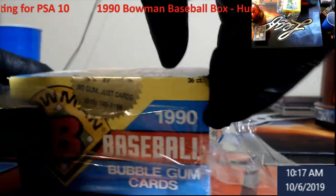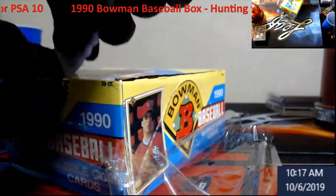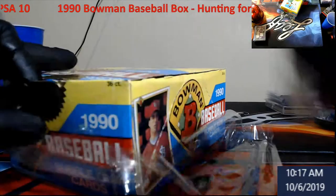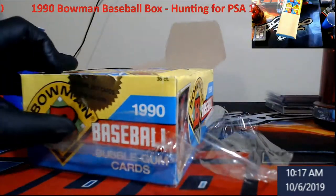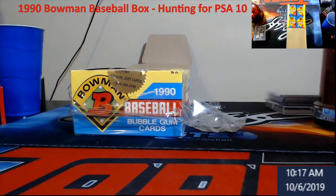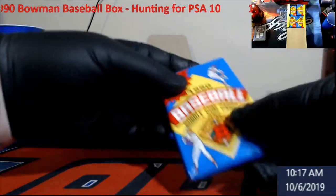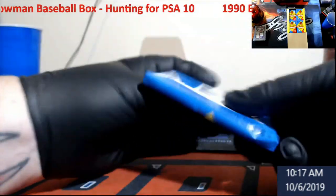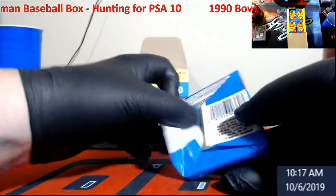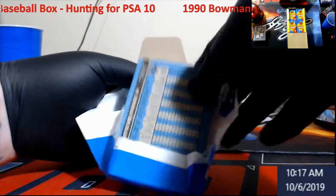Trying to cut this and it just does not want to play well with me today. Here we go. These are pretty cool, something older. Oh — they lied — there is gum. The sticker said 'no gum just cards' but they lied. I thought there was no gum in these.